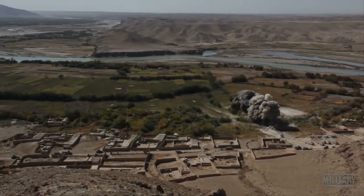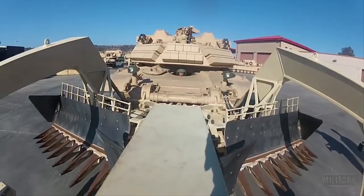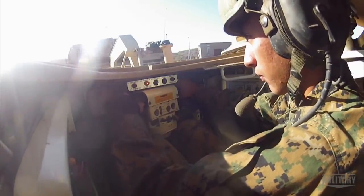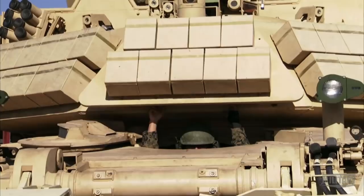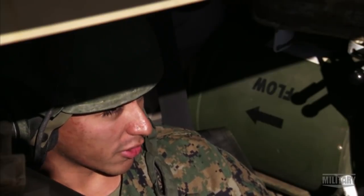When it detonates, it sends a pressure wave inside of an up-armored vehicle — it's like somebody walked up to you and shoved you. And no one feels the force of a blast more than the driver who sits in front. Being in the front, I might feel the blast harder, but then again we have the plow, which is basically protecting me as well. That's extra protection for me, so I feel pretty safe in here.